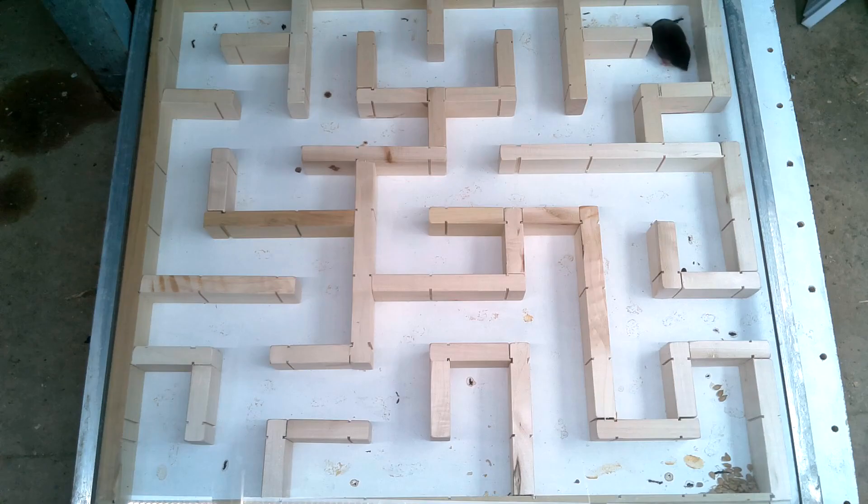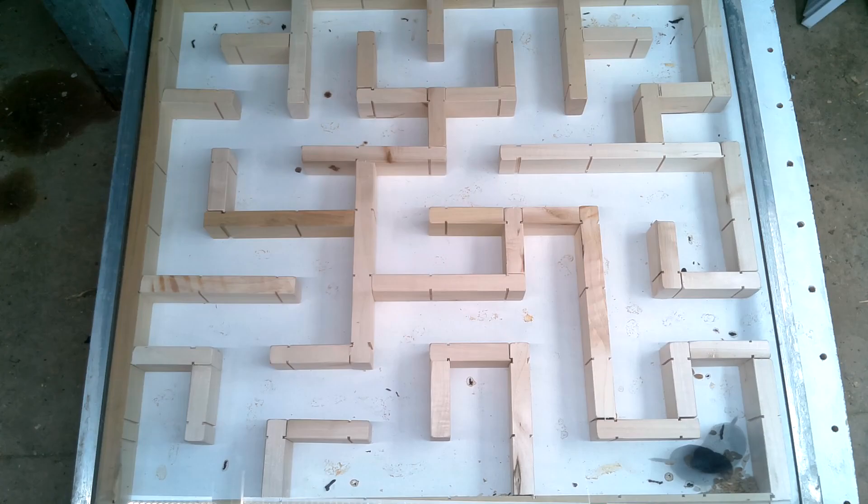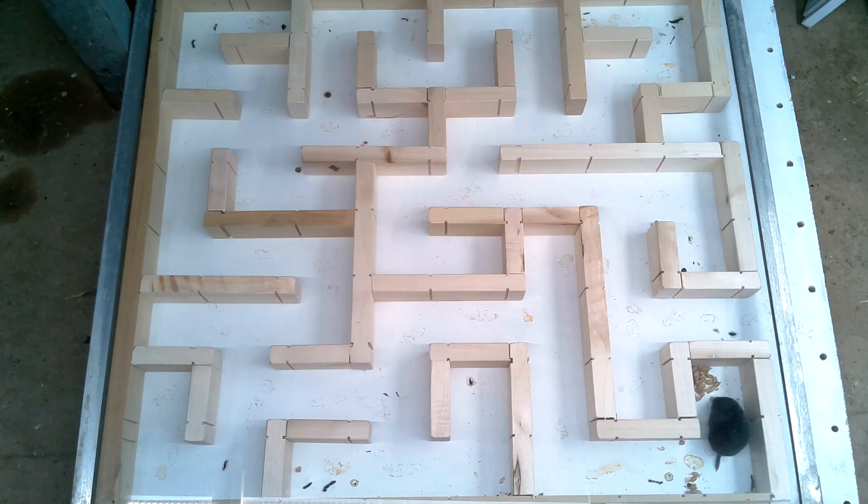And here comes the shrew again, and that layout of course is new to it as well. I don't know why, but that shrew decided that all those sunflower seeds needed to be somewhere else.